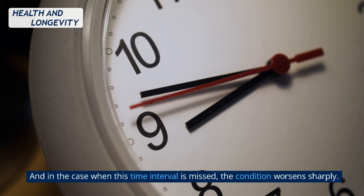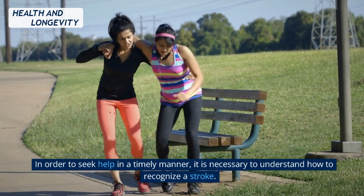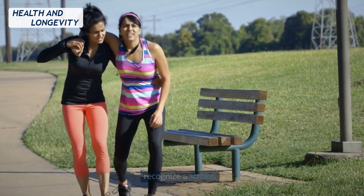In the case when this time interval is missed, the condition worsens sharply. In order to seek help in a timely manner, it is necessary to understand how to recognize a stroke.